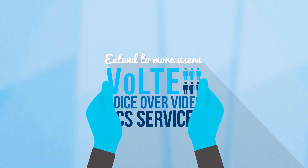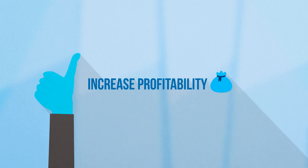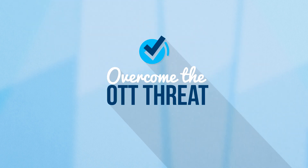It is definitely an opportunity for you to capitalize on this new demand. You'll be able to extend existing Vault-E, VoiceOver Video and RCS services to more Internet users and even introduce new services to your existing customer base. It will help you reduce customer churn, increase profitability, and overcome the OTT threat in the communications market.